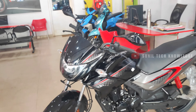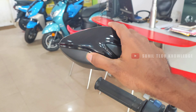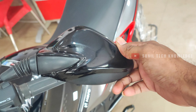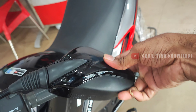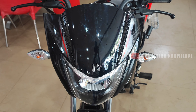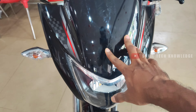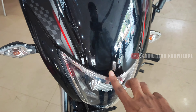Looking at the front profile overview: the top mirror is dual tone, the front profile is complete with a visor and glossy black finish, and the sticker work is very neat. The Hero 3D badge is also present.